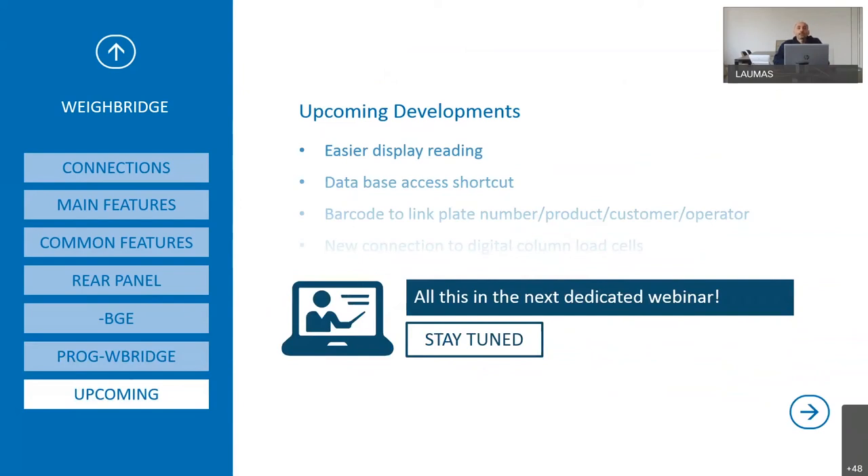On the next development agenda: a new BGE Waybridge indicator is being developed with an easier display layout, a database access shortcut so you can reach the database with one button, and a barcode that includes plate number, product, customer and operator. Also on request from customers, for BGE we are developing a new connection to digital column load cells, such as our load cell model COK.